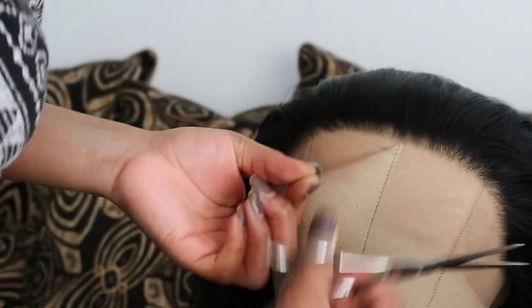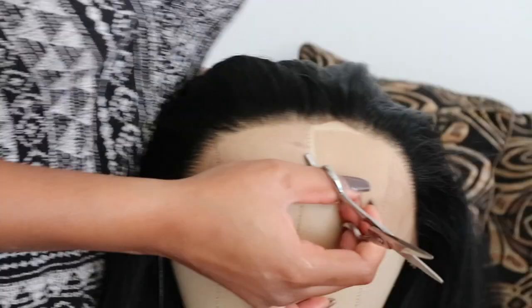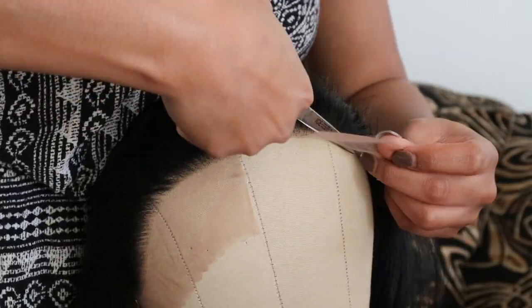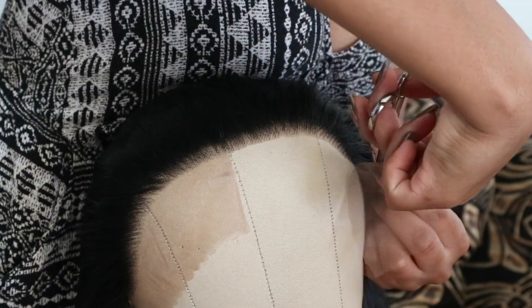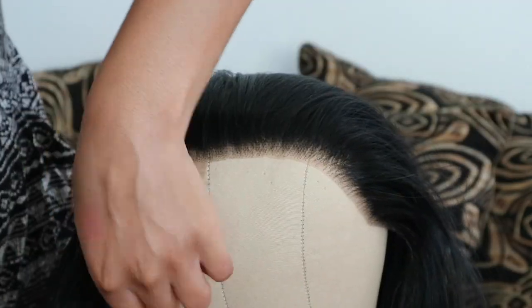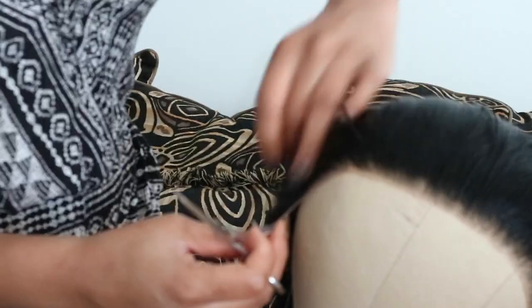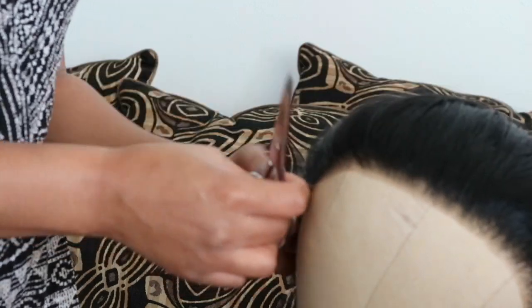So this is what it looks like slicked down. I'm going to go ahead and cut the lace. I normally never show this part, and you guys kind of trust my word of mouth when I say that it's easy to cut, but you can see how easy it is. It's a little bit easier because I have this mannequin head, but you can always use your hand to see where the hair and the lace separate. Super easy, guys.